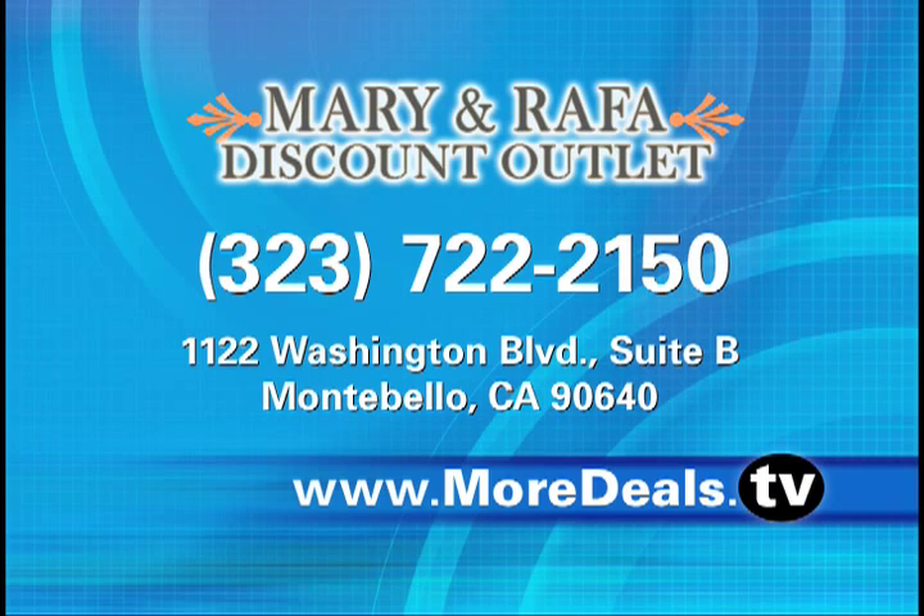Mary's and Rafa's discount outlet is located at 1122 Washington Boulevard in Montebello. For more information, log on to our website, moredeals.tv.